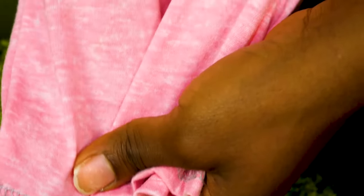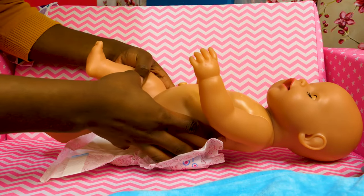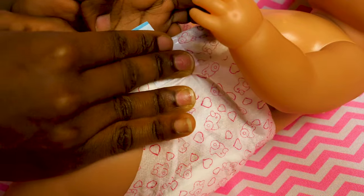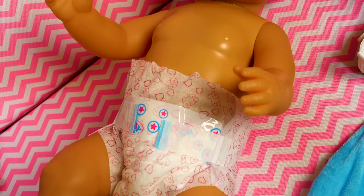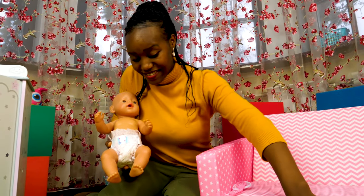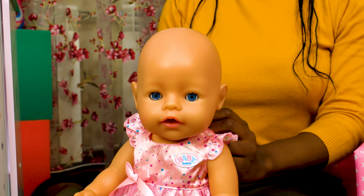Emily, let's change your clothes. Now, let's put her diaper on. Here we go! And now the other side. All done! And now let's get you into your favorite dress. Here we go! All done!